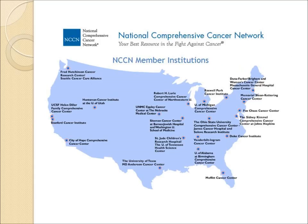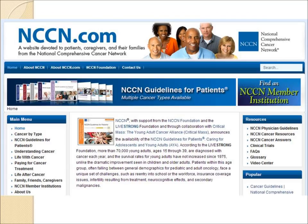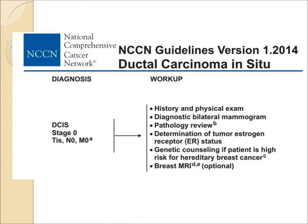The best advice on the internet can be found on the website of the National Comprehensive Cancer Network, which is a large group of academic cancer centers. Their patient-friendly website has videos and other resources. The NCCN guidelines are updated constantly — the version shown here is version 1.2014. They state that the workup for DCIS should include bilateral mammograms, reviewing the pathology, and determining the estrogen receptor status.